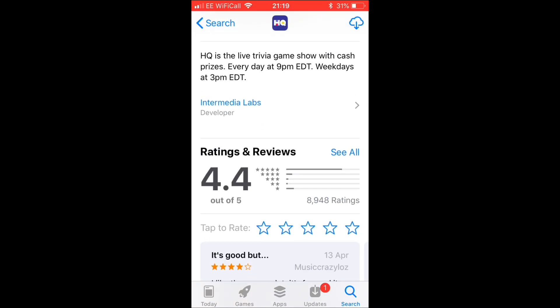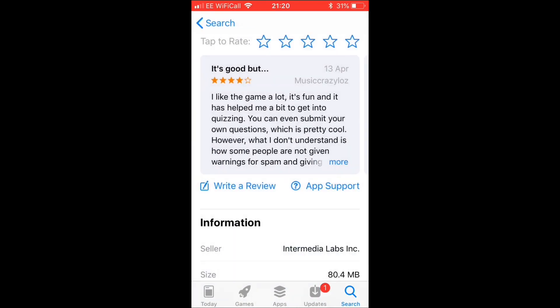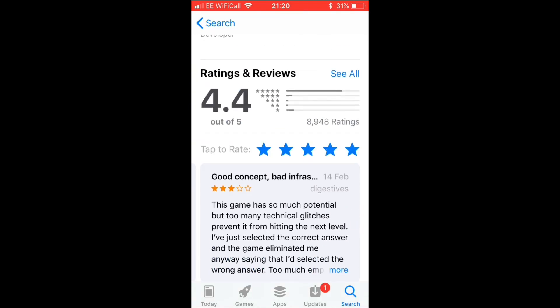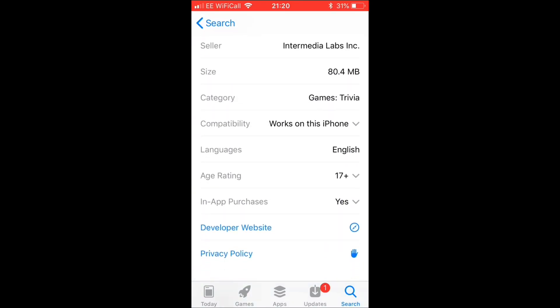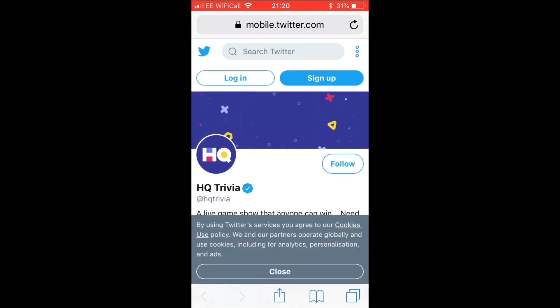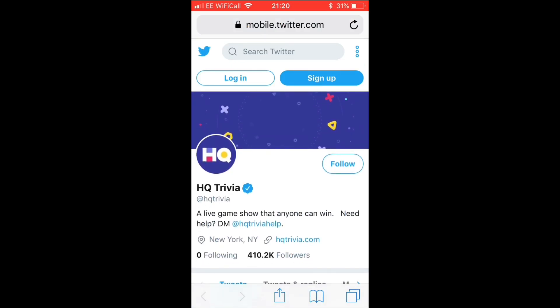HQ is the live trivia show with cash prizes every day at 9 p.m. Eastern time, weekdays at 3 p.m. There are some reviews here — pretty good reviews, some issues mentioned, but altogether around five stars. It also gives you more information so you can go to the developer website if you'd like to, just to make sure you know what you're in for. I can honestly say this is a very trustworthy app.